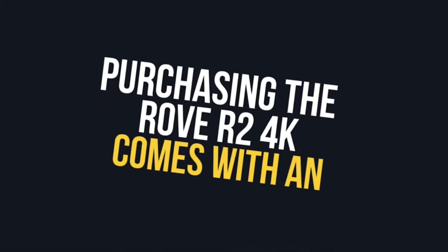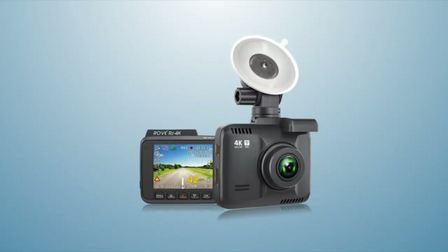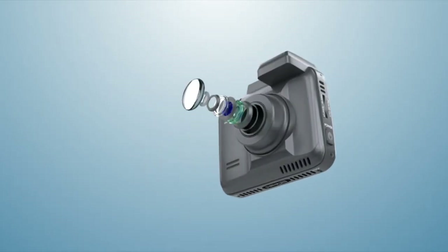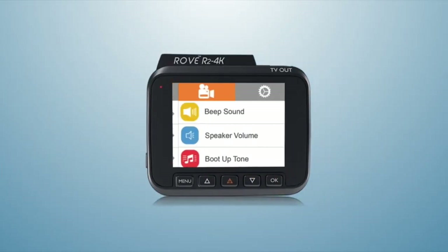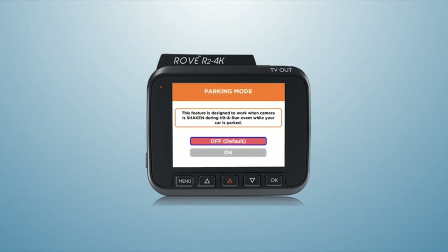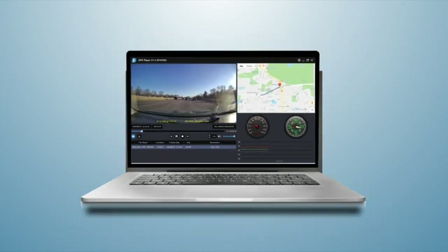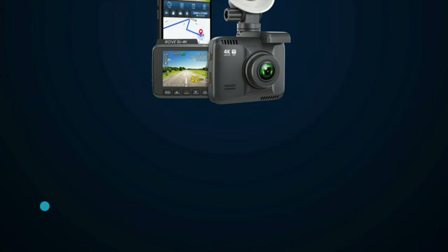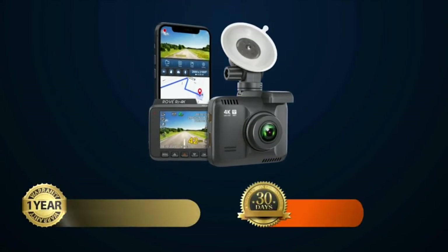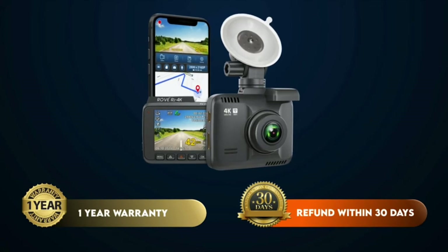Purchasing the Rove R2 4K comes with an all-in-one package. You will get an advanced 4K video dash cam with meticulously designed hardware and custom-designed firmware. We provide free firmware upgrades, free iOS and Android app updates, free GPS player for PC and Mac, and free lifetime customer support — backed by a one-year hassle-free warranty and a 30-day money-back guarantee.